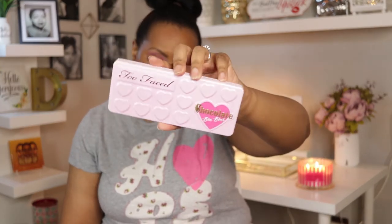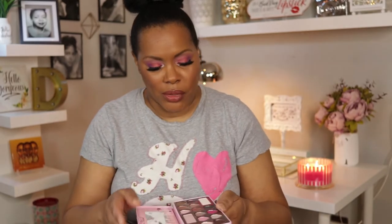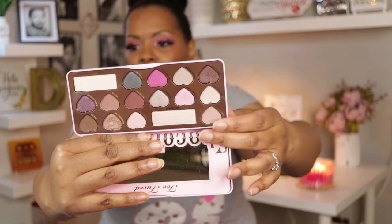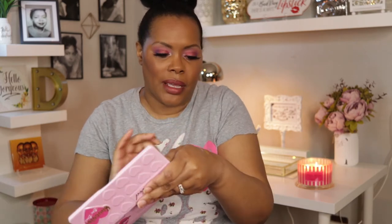The last eyeshadow palette is an oldie — the Too Faced Chocolate Bonbon palette. This is one of those palettes you just never throw away because you can always use it. You can see what my favorite shade is: it's called Molasses Chip. I'm going to swatch it right next to that super gold — that is Molasses Chip, one of my favorite types of eyeshadow.